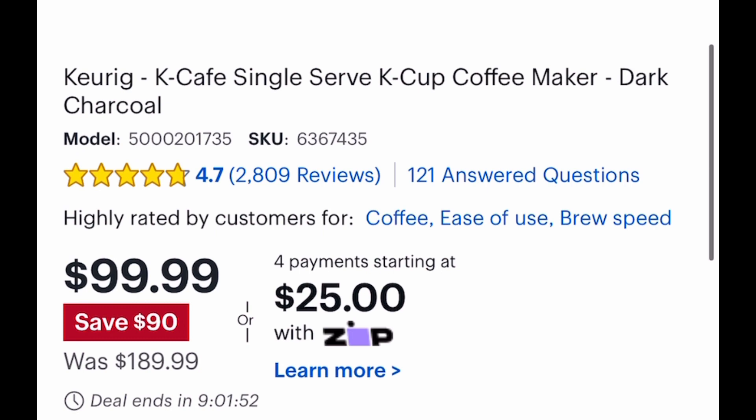The original price is $189.99. This deal is going to be only for today, so be sure to run and let me know if you snag it!